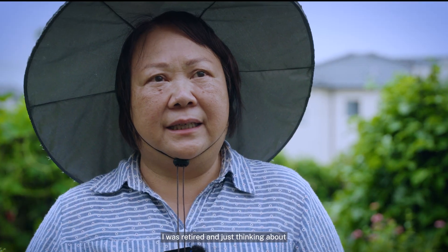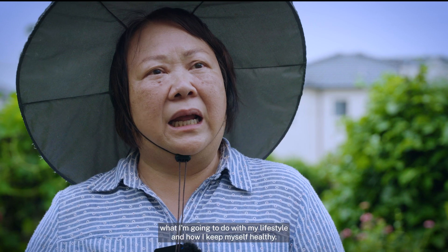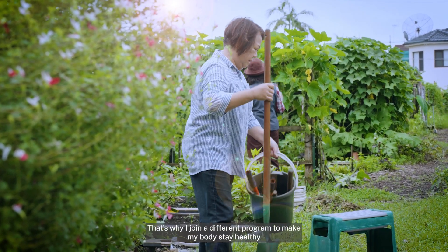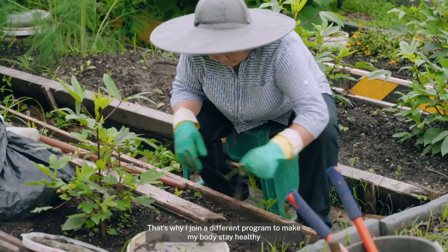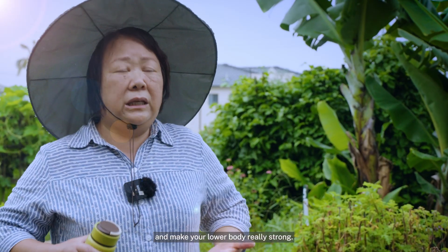I was retired and thinking about my lifestyle and how I keep myself healthy. That's why I joined a different program — to make my body stay healthy and make my lower body really strong.